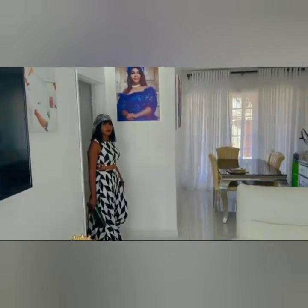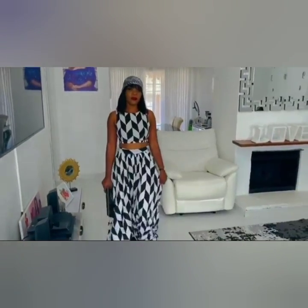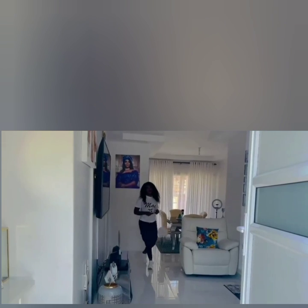From the kitchen we move on to her dining room. She does not always share or show how the dining room looks like, but you can catch a glimpse of it in the video behind her.